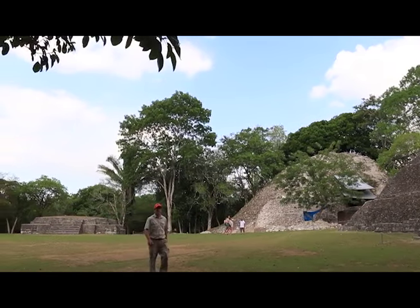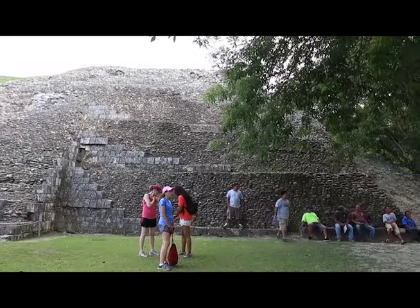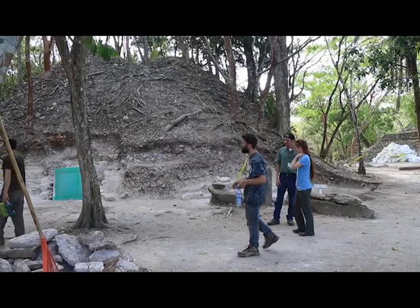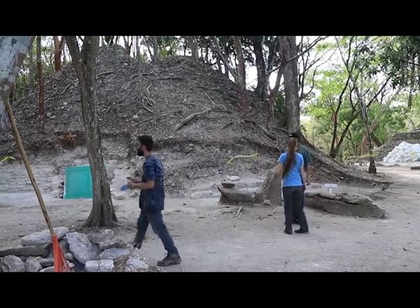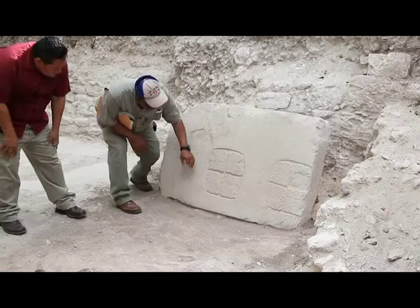Works have been ongoing at the Xunantunich ancient ceremonial site for a couple of years now, with archaeology students from abroad working along with staff of the Department of Archaeology. Just recently, attention was focused on this Mayan mound, and the team struck gold — historically speaking.